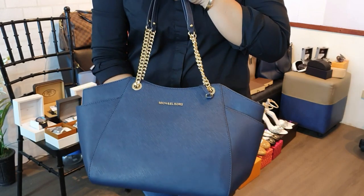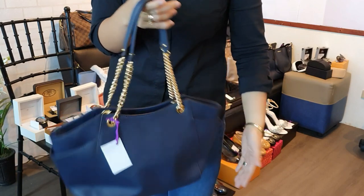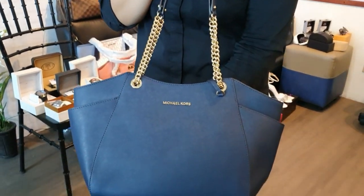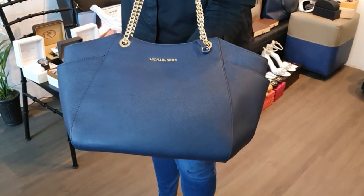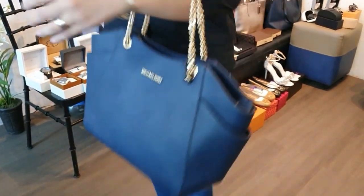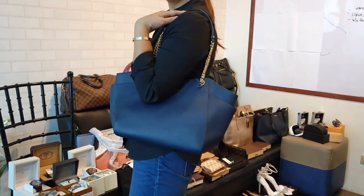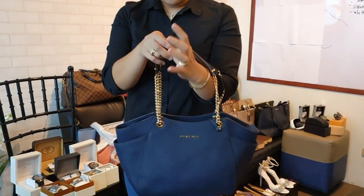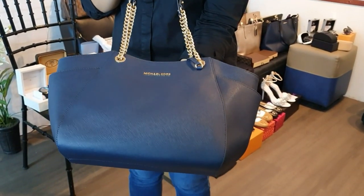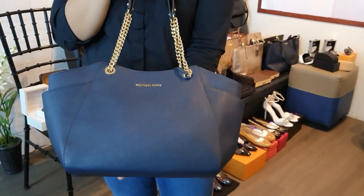Another brand new Michael Kors bag in navy blue with gold hardware — perfect for those who want a color that doesn't show dirt easily. Can be worn as a tote/paper bag style. Also 10,000 pesos, same as the pink one.